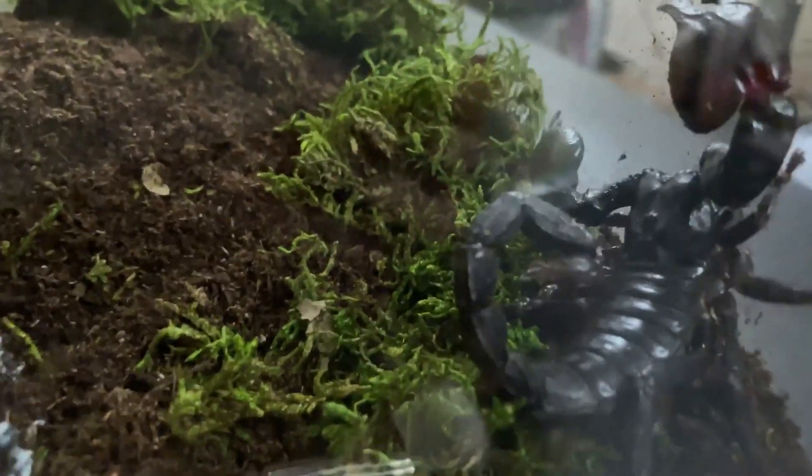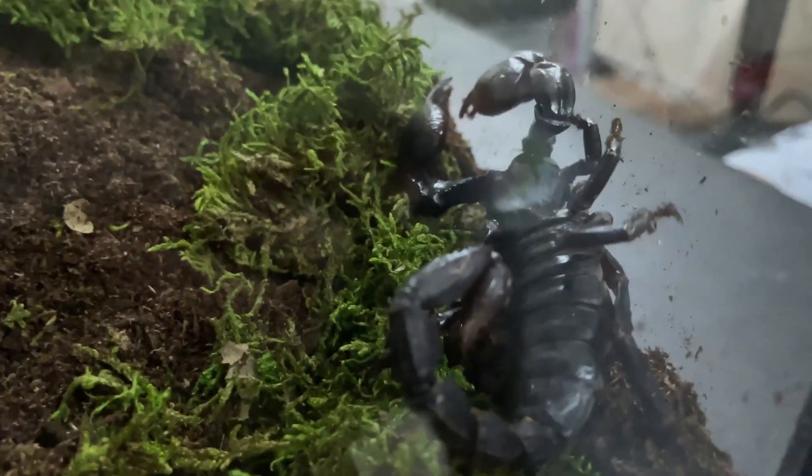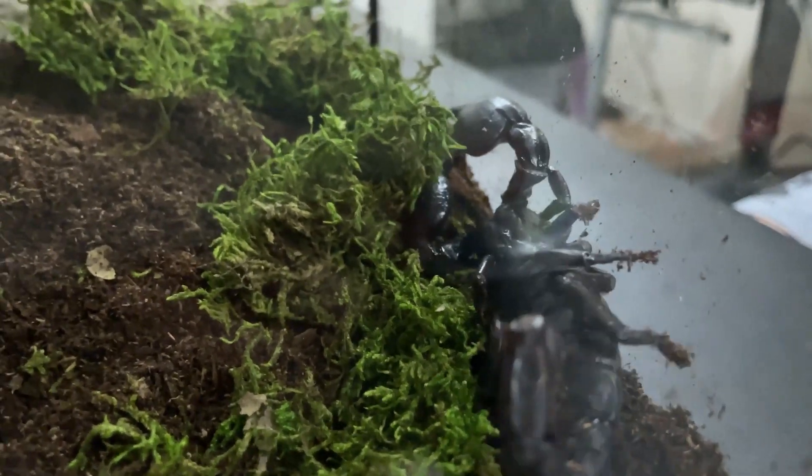Super stoked to have this guy — this is our first scorpion. Seems pretty cool, a little aggressive and a little squirrely, but that's how we like them here at Exotic Idiotics.